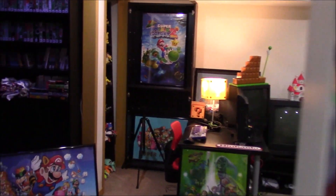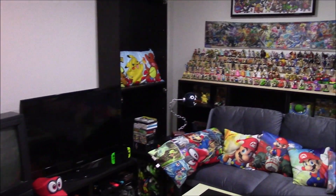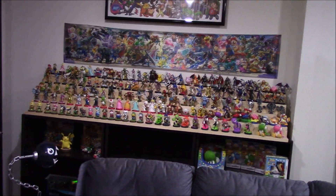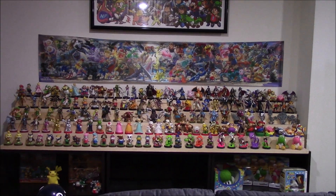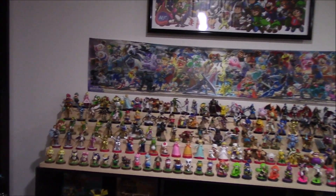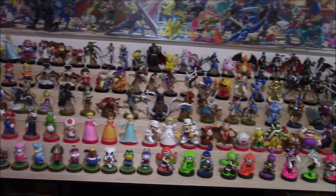First up, my favorite thing about this new room is something I put a lot of time into. I built a new display stand for my Smash Bros. amiibo, and I ended up putting all the amiibo on it. This is my display basically — my idea is to display all the Smash Bros. amiibo on this one stand. The previous stand was not large enough, so this one's big enough to house the entire amiibo collection that I have.